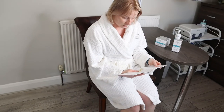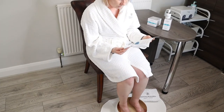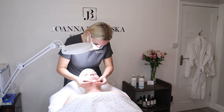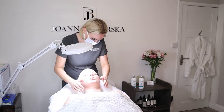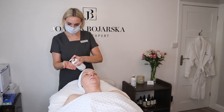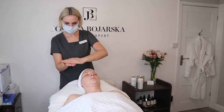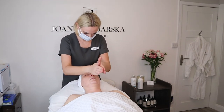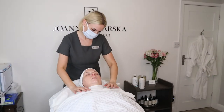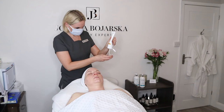As usual, every treatment at my beauty studio starts with a medical survey, and I have also added a relaxing foot bath with some Epsom salts. After the paperwork, I usually have a chat with my clients where we discuss their current home skincare, skin needs, and the treatment itself — combined with the cleansing process and skin analysis. I start the treatment with the Atelo Collagen cleansing gel, which has a very pleasant formula and nicely cleanses the skin from all impurities without stripping it.